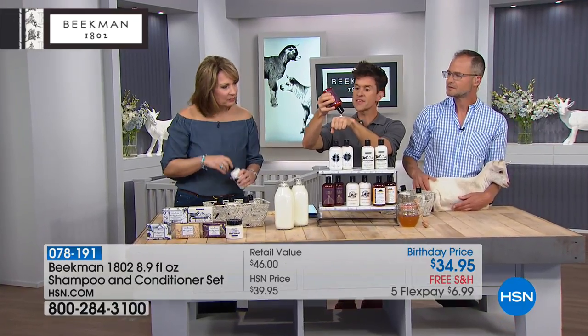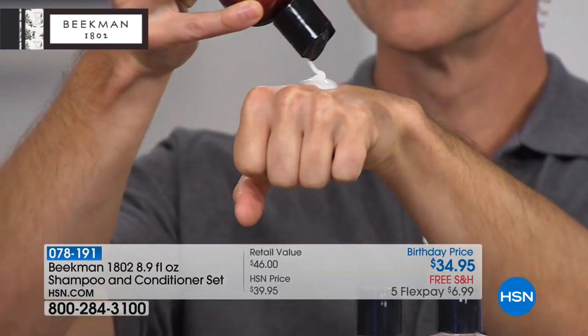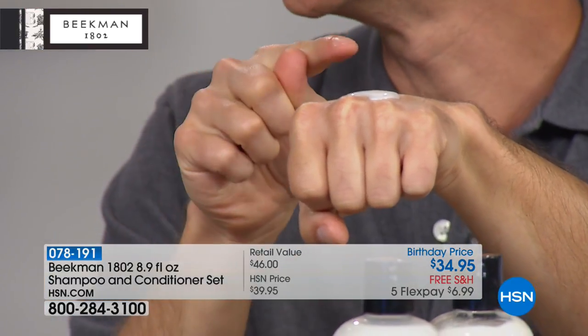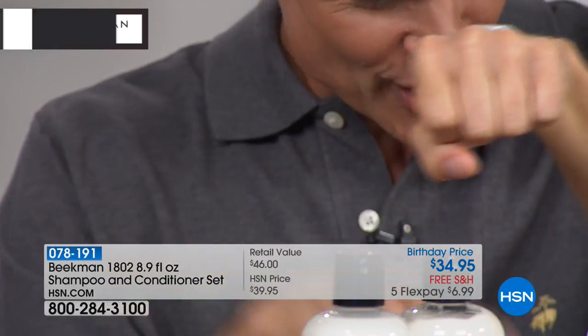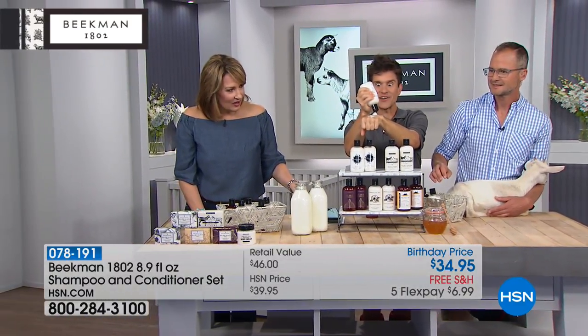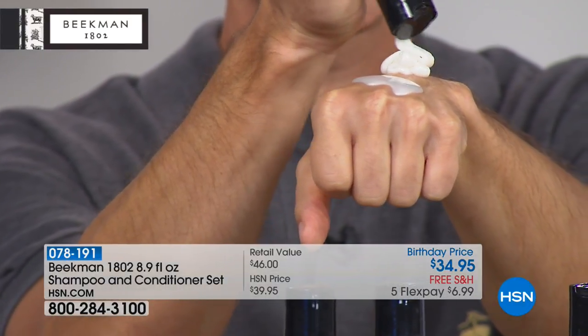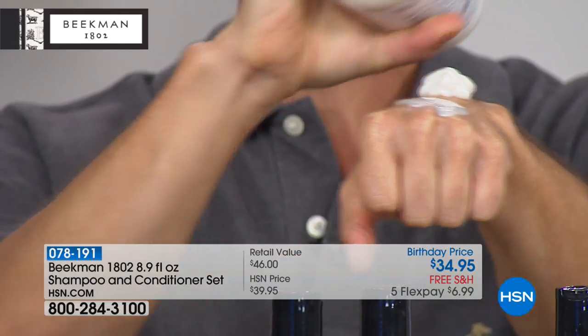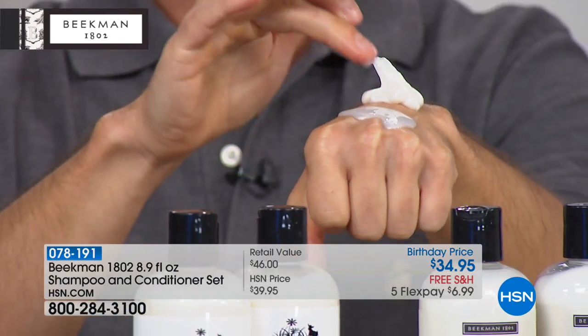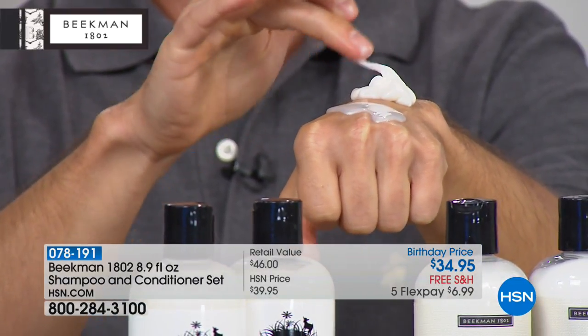Let me pick up one of the conditioners. Colleen, look how thick — have you ever seen a conditioner like this? Look at how rich and creamy that is. Guess what? That's actually the shampoo — that's not even the conditioner. Let me get the conditioner. That's even too much — this would be like three hair washes. Look at how thick the conditioner is — it's like a lotion, and it's going to feed and nourish your scalp.